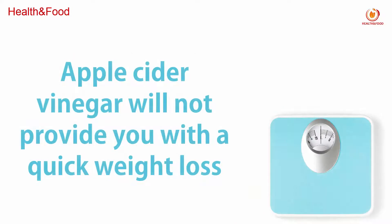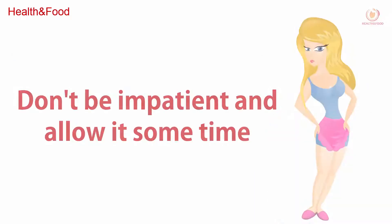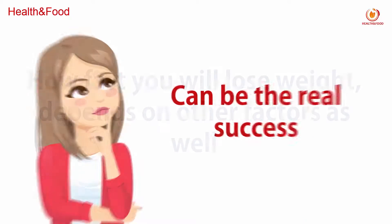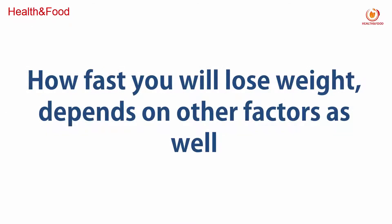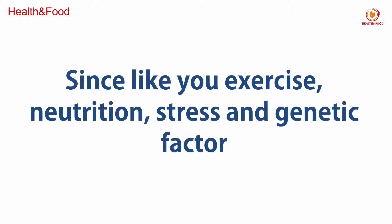Apple cider vinegar will not provide you with quick weight loss. The changes will be gradual but permanent. Don't be impatient — allow it some time. Sometimes losing just one pound a month and not regaining it afterwards can be a real success. How fast you will lose weight depends on other factors as well, such as your exercise, nutrition, stress, and genetic factors.